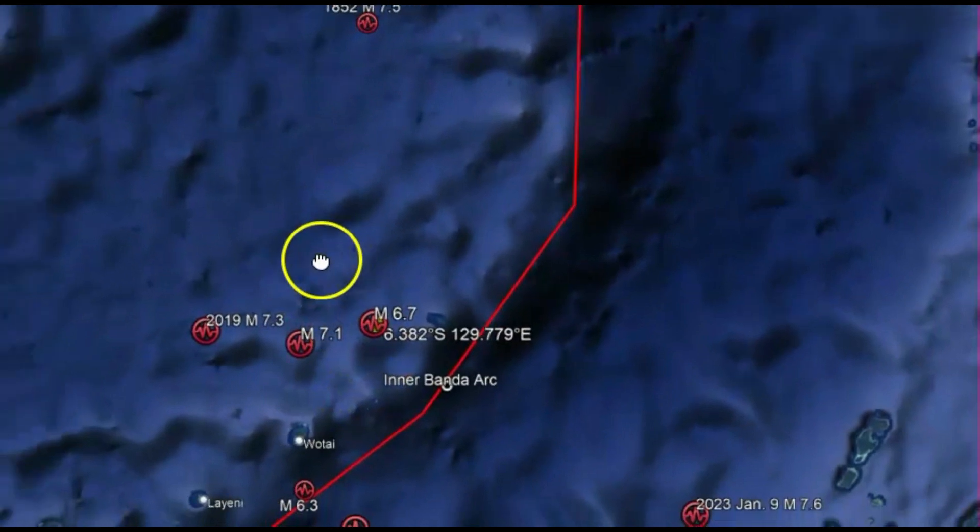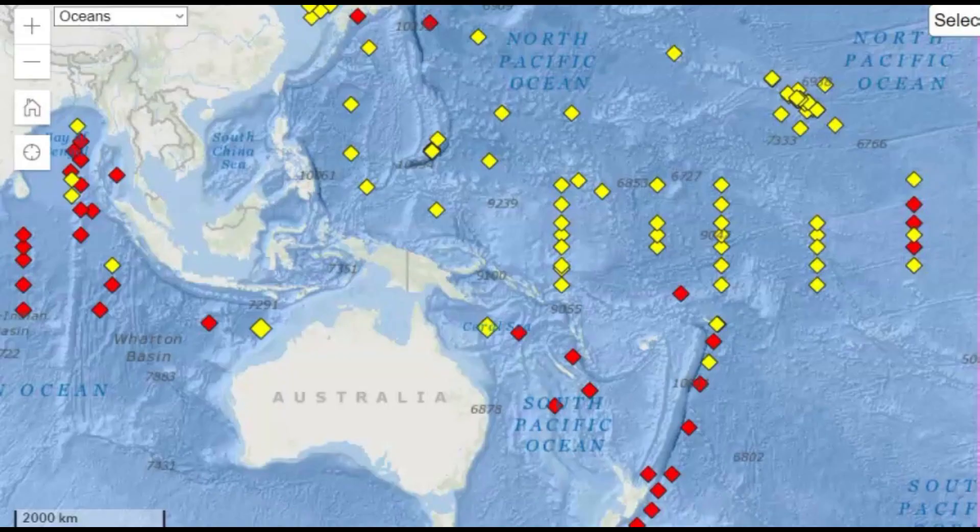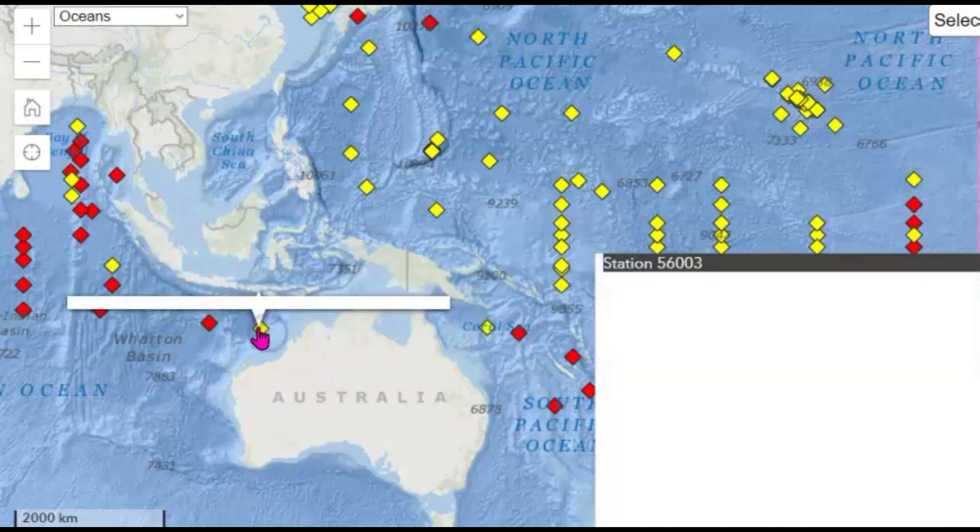What we've got going on here is an earthquake in the Banda Sea which occurred as a result of strike-slip faulting at a very shallow depth. Currently the buoys are going off — here on the National Buoy Center you can see them north of Australia, both on the east coast and the west coast.